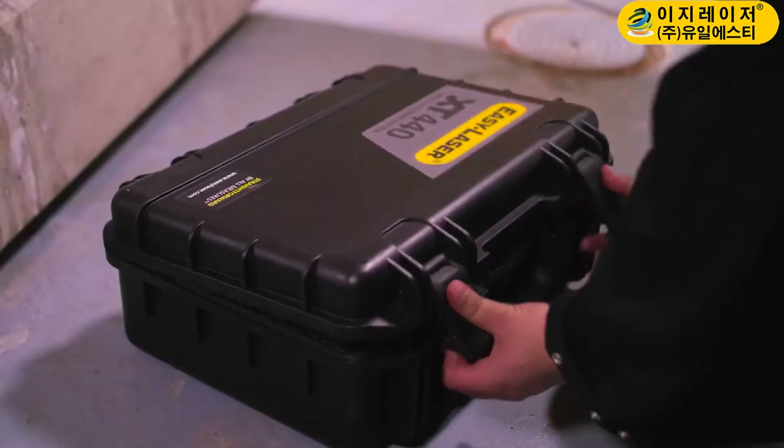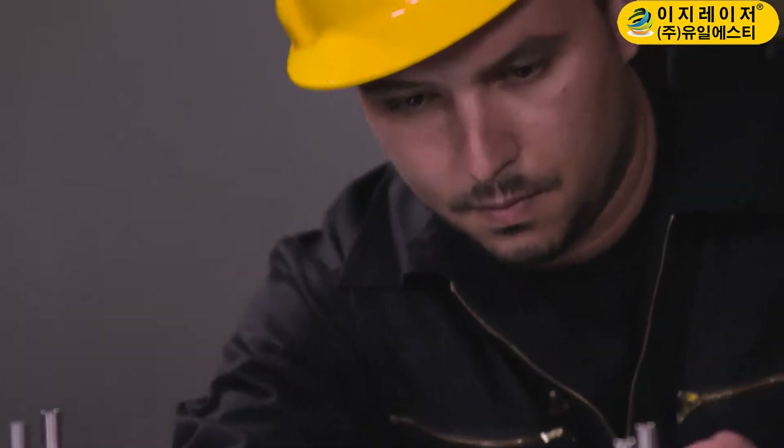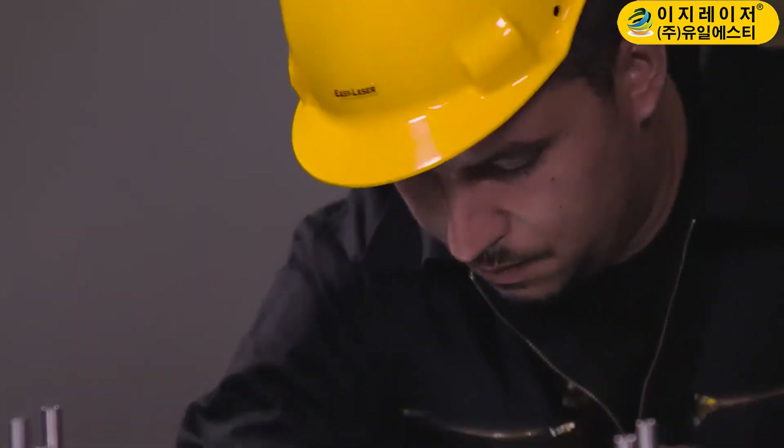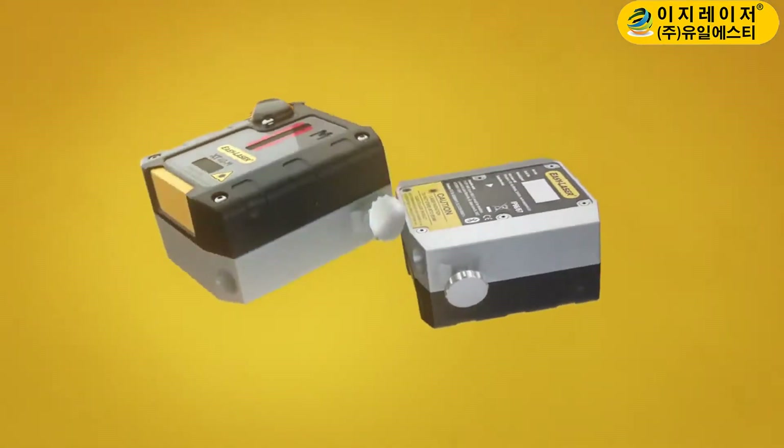So far, we have done so within the technical boundaries generally accepted in our industry. Now, with the birth of XT, our next generation of EasyLaser products,